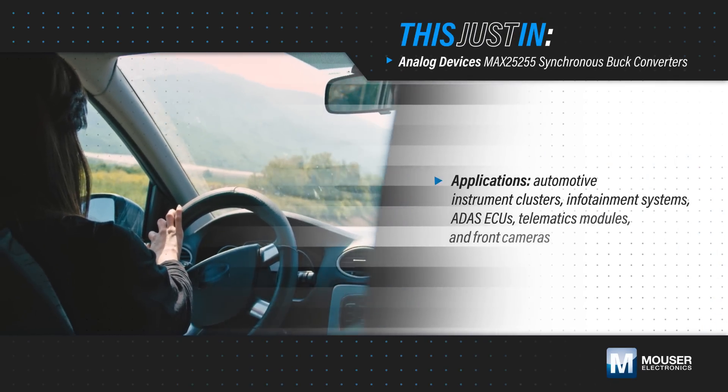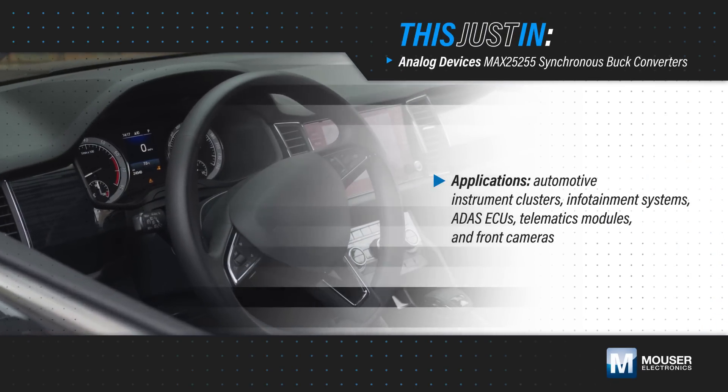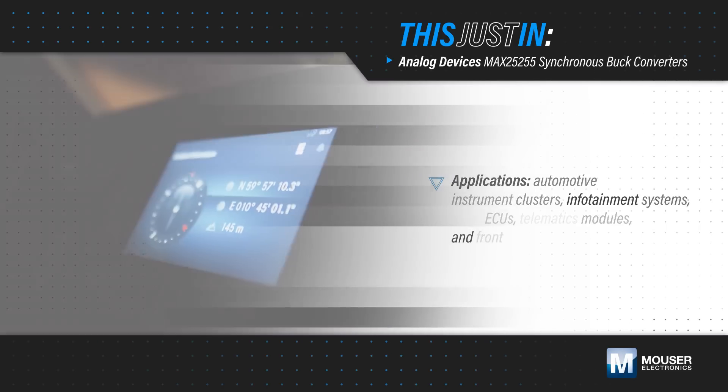Automotive instrument clusters, infotainment systems, ADAS ECUs, telematics modules, and front cameras require reliable, high-density power solutions that meet automotive safety requirements.